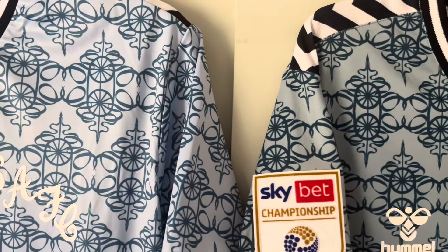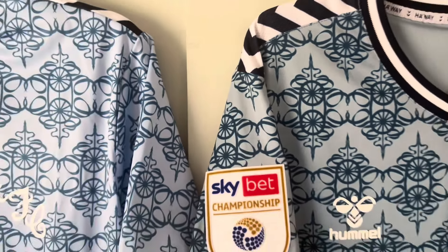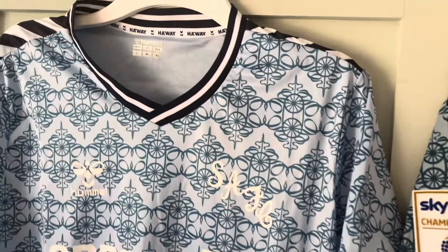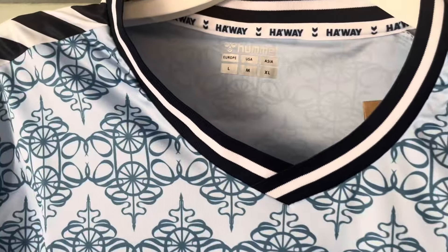If you look at the pattern it's a bit thinner on the fake, but from a distance you're not really going to notice that. Another difference is the real version doesn't have the sizes printed inside, whereas the fake one does.